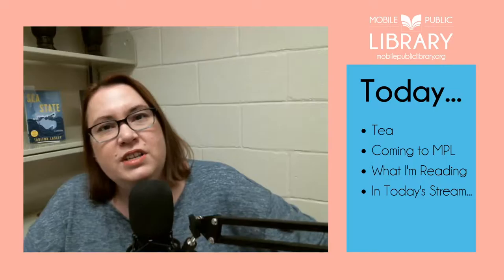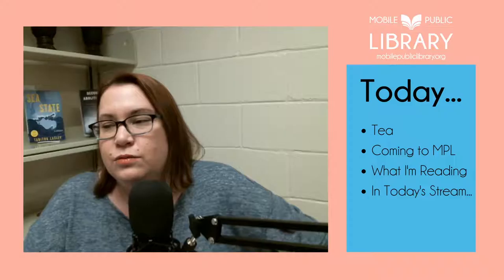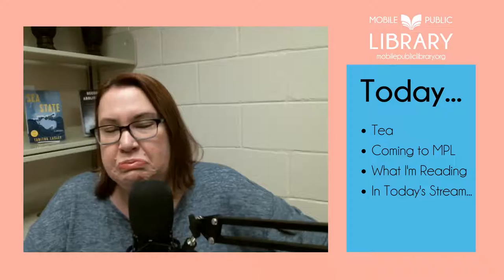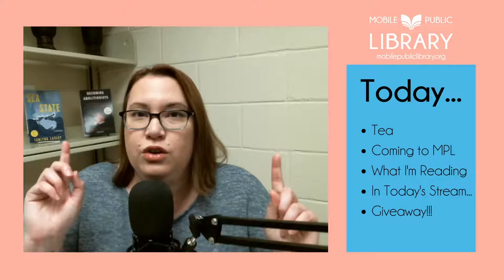In today's stream we're going to talk about romance and historical fiction. I've narrowed it down to the critically acclaimed titles, but there is more coming out than I can preview here. So if your favorite author isn't listed, go ahead and search them in our catalog because they may have a new book coming out.